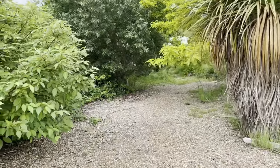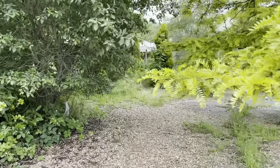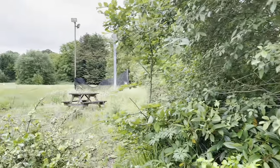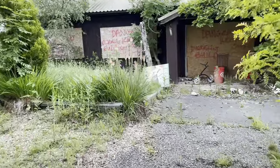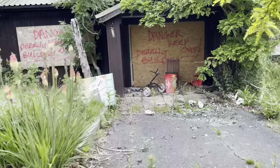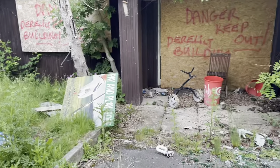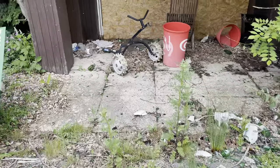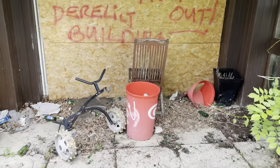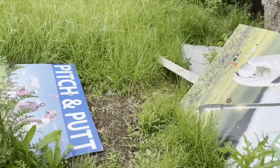Hi guys, welcome back to another video. Today I'm at an abandoned golf course. We're at this abandoned golf course and there's all the signs.